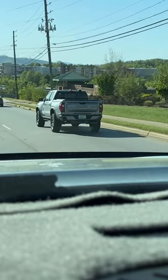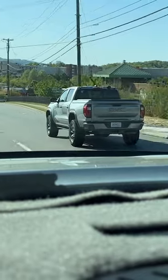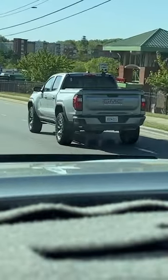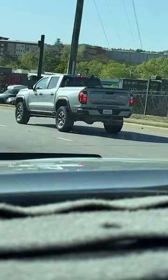What the heck am I looking at here? Is this the new Tacoma? Wait a minute — this is a GMC Canyon. It looks, I mean, from this angle it really looks like a Tacoma.